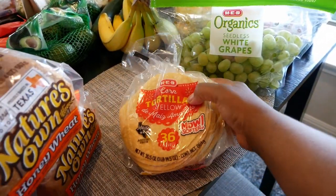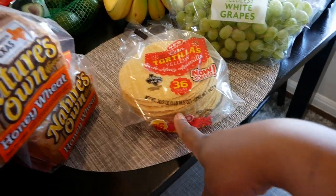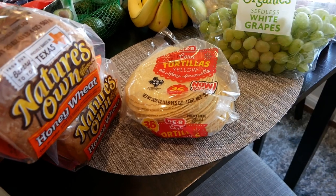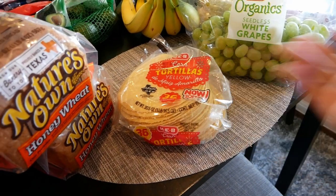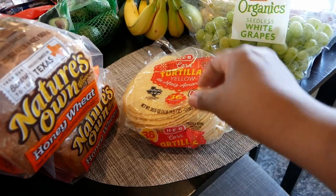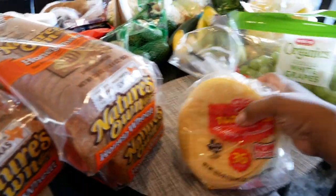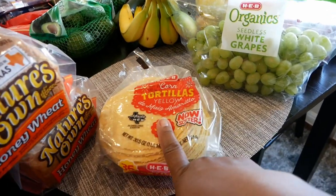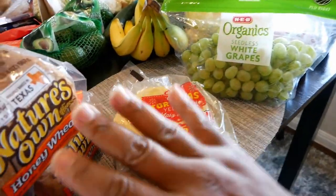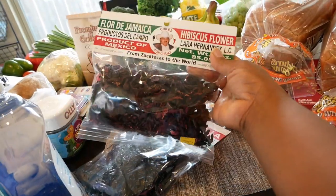We also got some HEB yellow corn tortilla shells. I'm a little nervous about these because the last couple of packs had shells that were split — like midway through the pack they were just broken in half, with only about ten good ones on top. I decided to give this company a little more grace today, but if I open these and they're sliced again, I'm done — not buying this brand anymore.